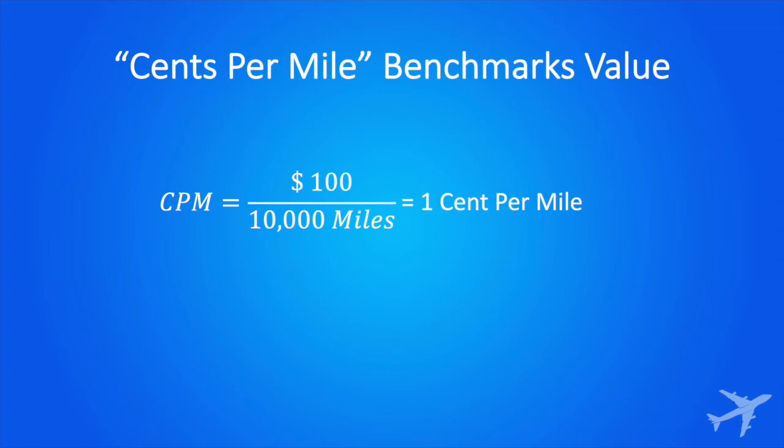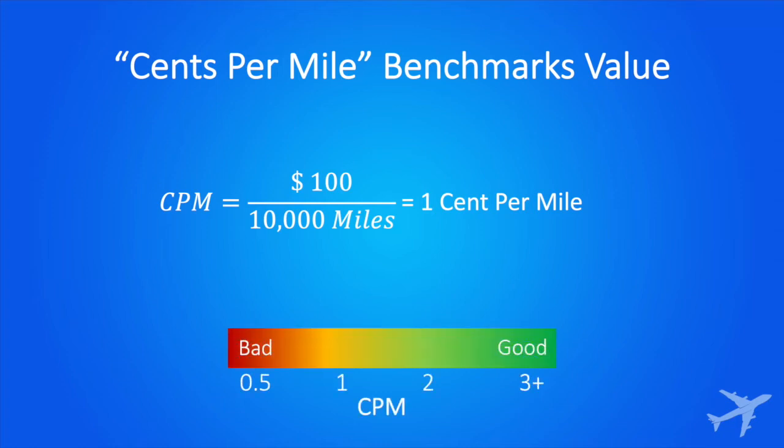Is that good? Let's look at this handy decoder ring I made, and we see that it's not terrible, but it could be better. Different programs have different values for their points and miles, but a good rule of thumb is to make sure you get a minimum of one cent per mile. One cent per dollar spent is a 1% reward. Only redeem miles when the valuation is good — airlines and credit card companies love to try to trick you into terrible redemptions, so be smart and don't fall for it.